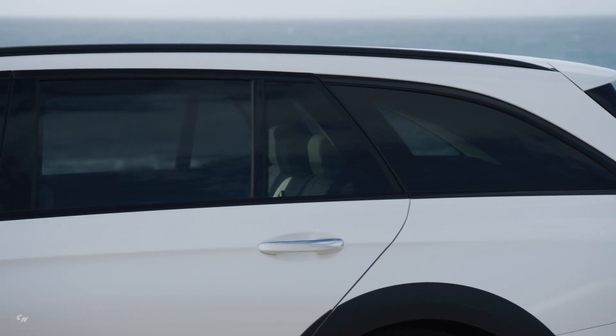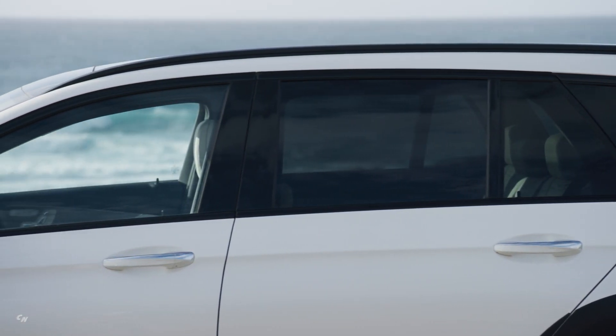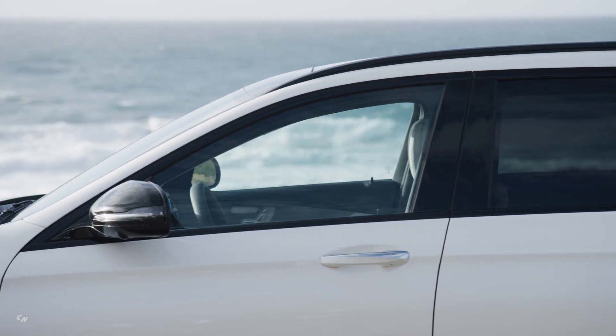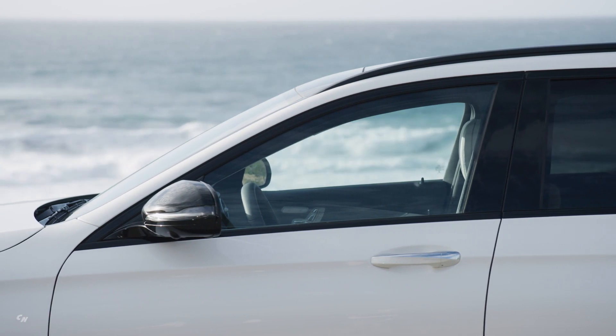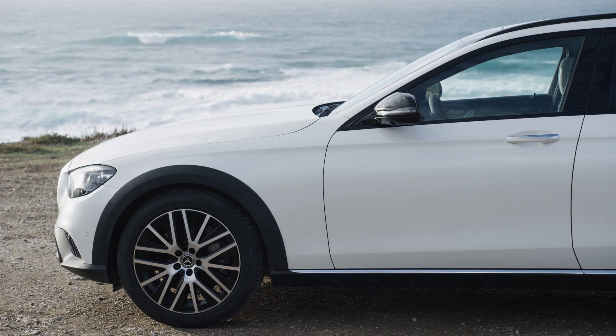Three new metallic paint colors are available for the E-Class as part of the model refresh, including Cirrus Silver, Graphite Grey and Mojave Silver. The wheel lineup has also been expanded and now includes aero wheels, which contribute to fuel savings and thus to sustainability.